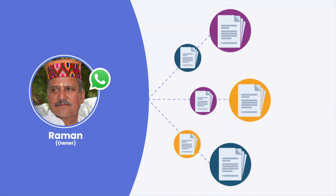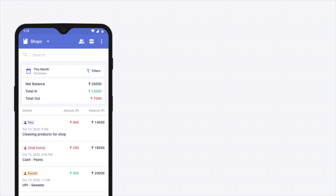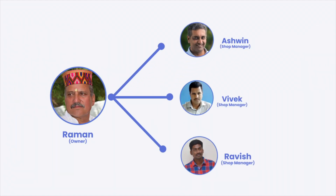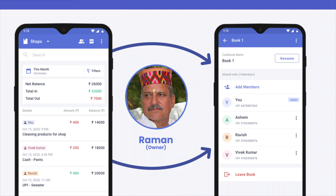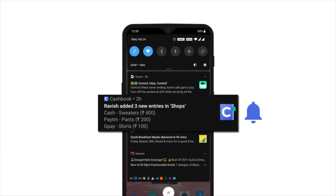Sharing data can be a hassle, so now we have a better solution – a shared book where multiple members can add entries simultaneously. Like Ravish, we have two more managers running different shops for Raman. Raman has shared a book with each of his shop managers and gets real-time updates through notifications on cash flow of his shops.